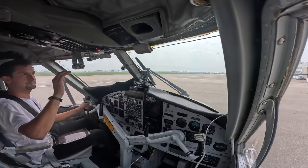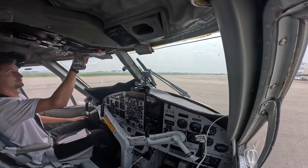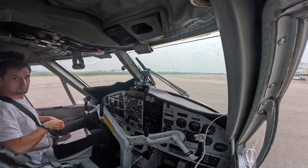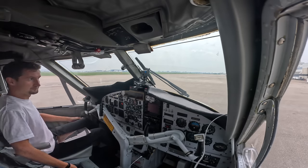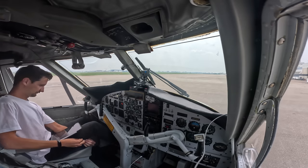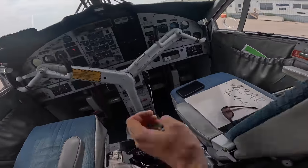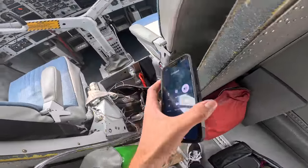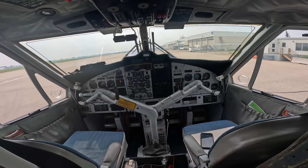All right, another trip to Canada. On the phone with CANPASS right now — we'll see how long this takes today. Nice flight, a little bit of smoke over here.